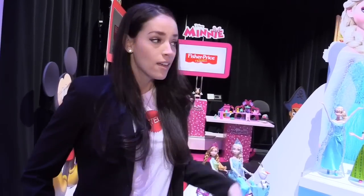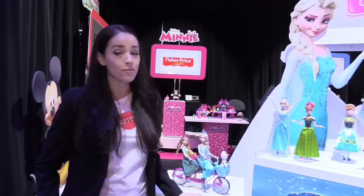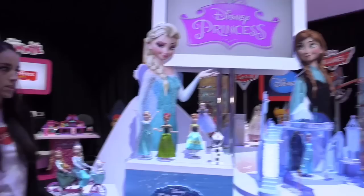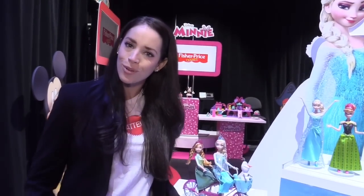Hello and welcome to Mattel. This is the Disney Princess line right here. Of course we've got Frozen. Frozen is still definitely going strong and the 2015 line just rounds out some core product as well as infusing some newness into year two from the theatrical release.